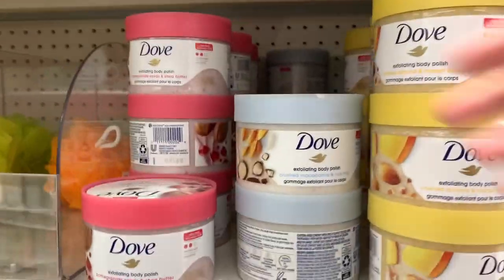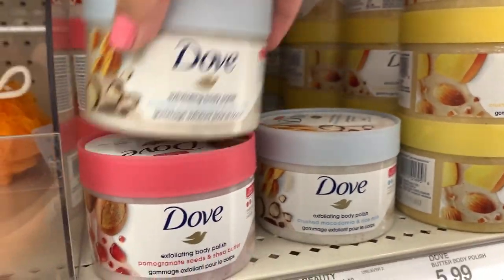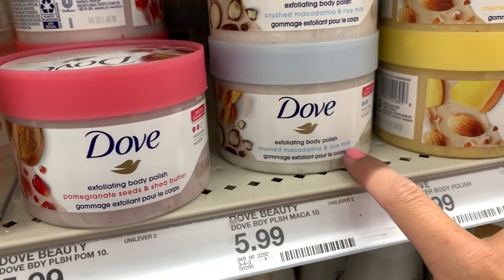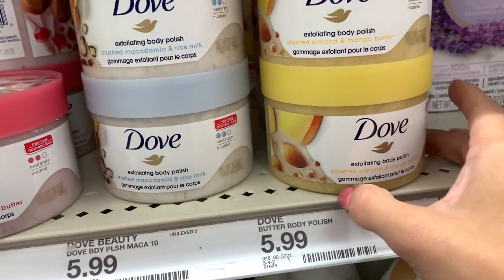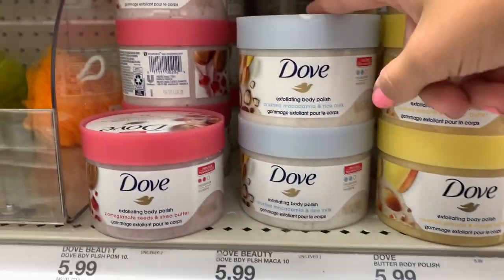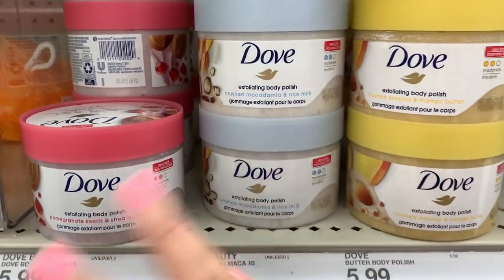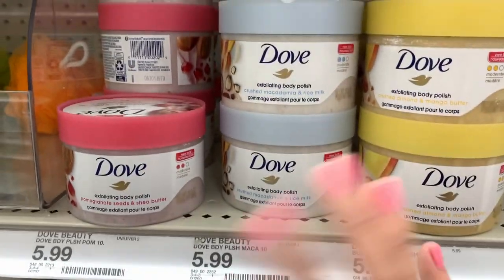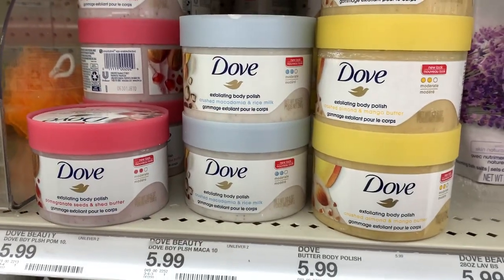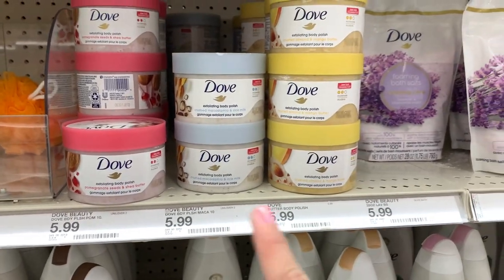I did spot these Dove scrubs over here. They have three different kinds: pomegranate seeds and shea butter, crushed macadamia and rice milk, and crushed almond and mango butter. They all smell so good. I think I am going to get the macadamia and rice milk since it's kind of a neutral scent. And it's only $5.99, so it's worth a try. I go through scrubs kind of fast.